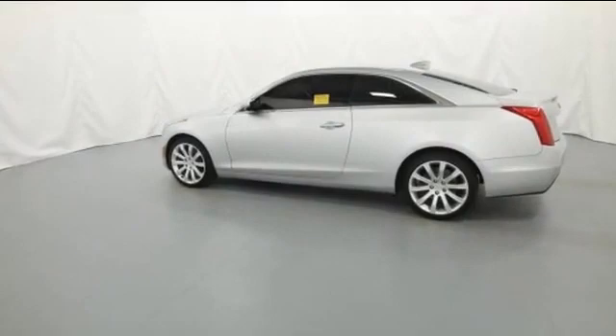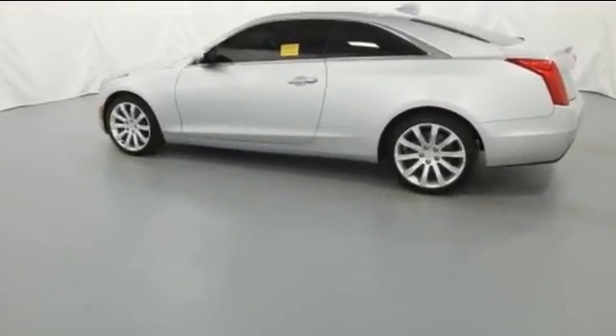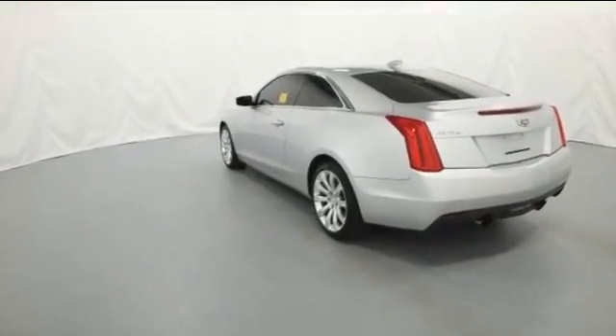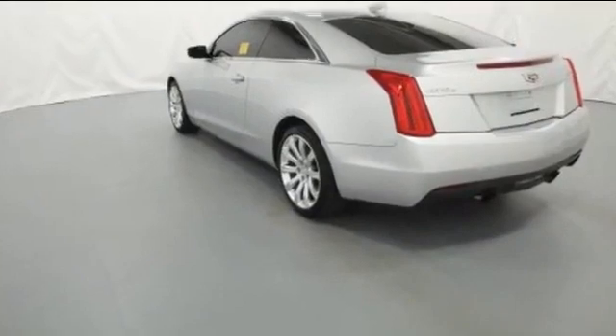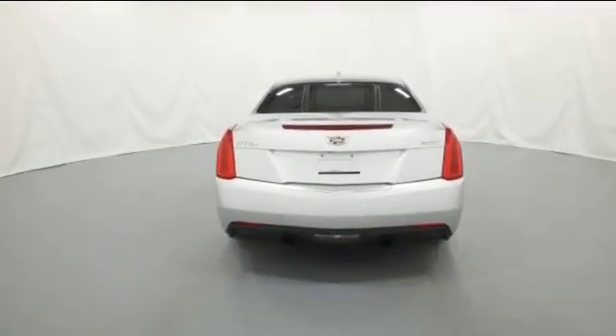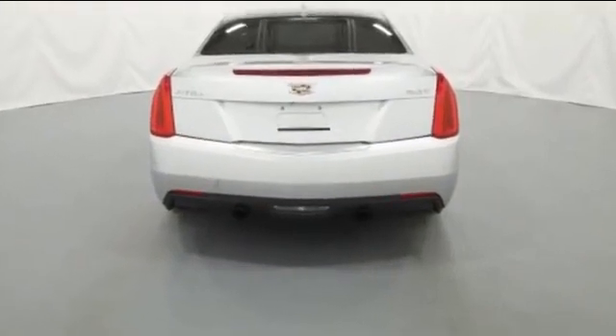Features include side-view mirrors with turn signals, turbocharged engine, multi-zone air conditioning, all-wheel drive, heated side-view mirrors, backup camera, passenger seat adjustable lumbar support, power driver seat, power passenger seat, and pass-through rear seat.